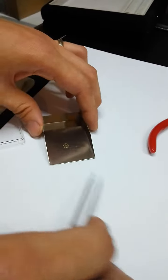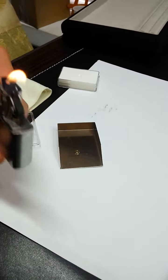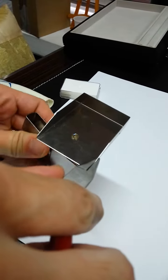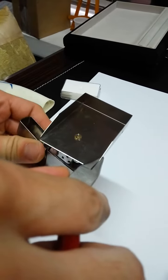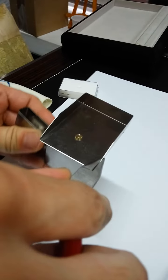So next thing, I'm going to take a lighter, then the stone. Now the change is already there.